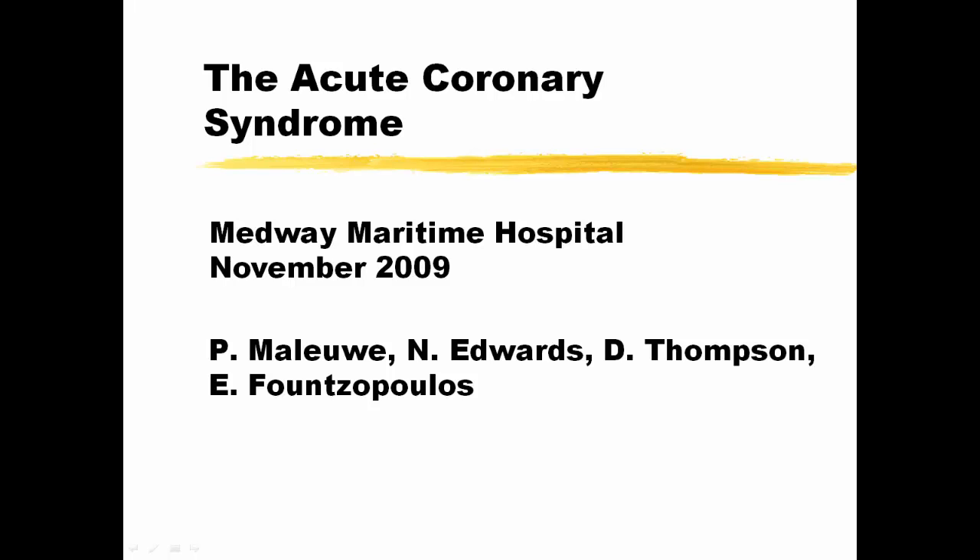This is the very first audit I did as a Foundation Year One doctor, or house officer, while in Medway Maritime Hospital, which we entitled the Acute Coronary Syndrome audit, completed in November 2009.